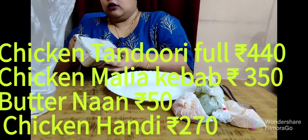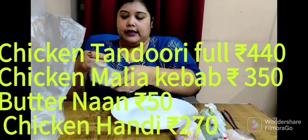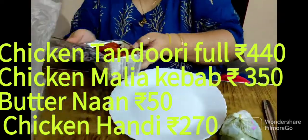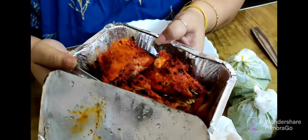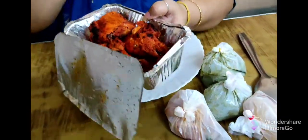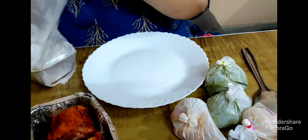Four pieces of chicken tandoori are there in a half plate. See, this is a half plate chicken tandoori — so big pieces, four pieces are there. I have ordered two chicken tandoori.